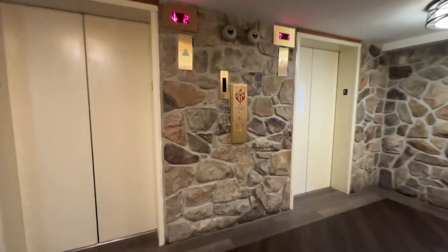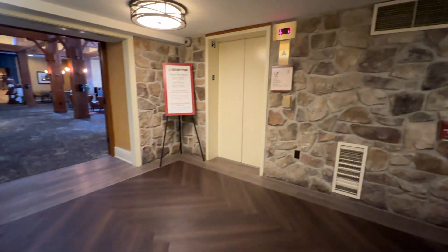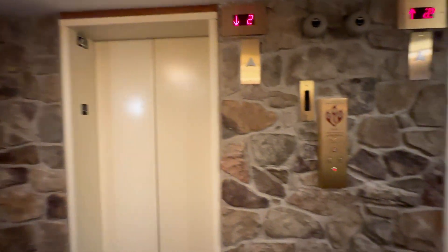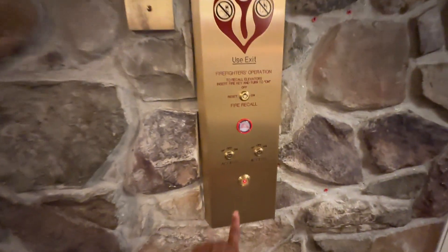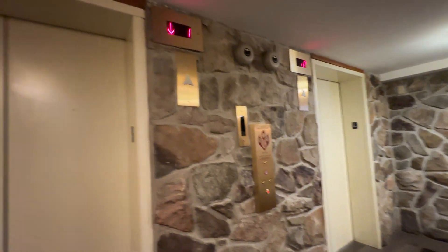These are the main elevators at the Hershey Kisses Tower of Hershey Lodge. Originally Schindler 300A with MT fixtures, unfortunately they were very recently — within the last couple months — modernized by Hadfield.